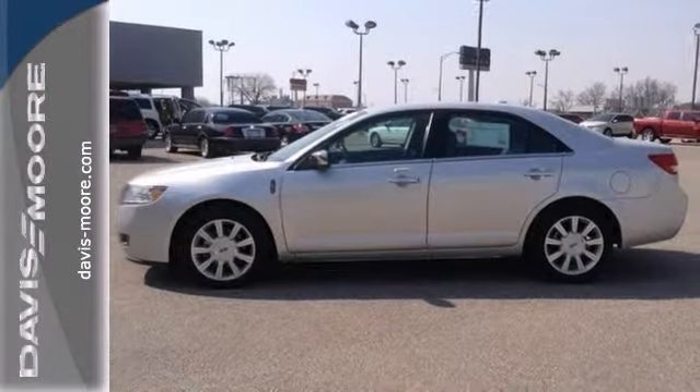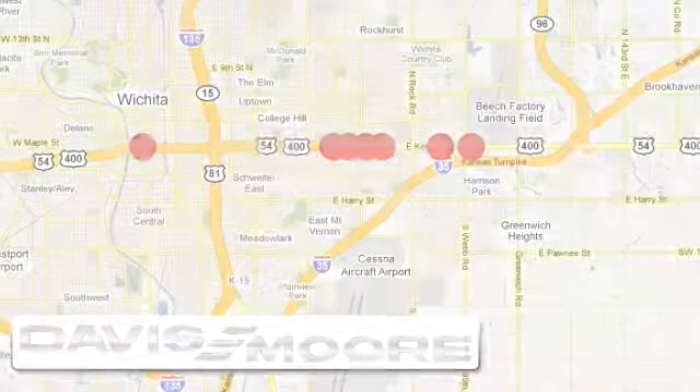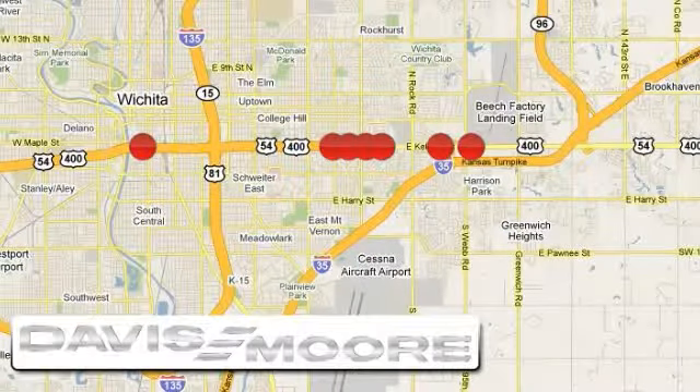Come take it for a test drive. It's easy doing business at Davis Moore — call or stop into the dealership near you today.